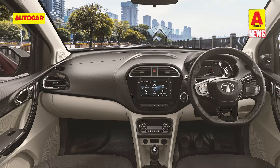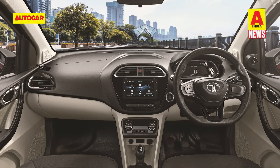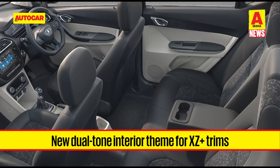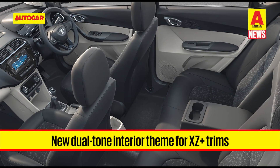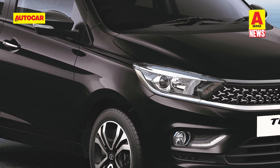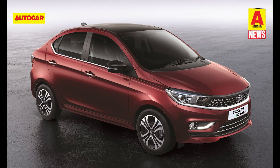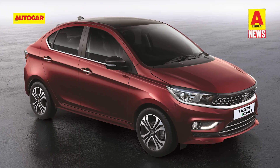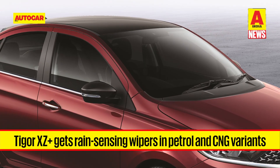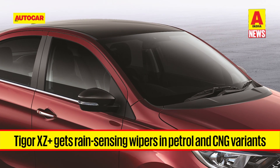Tata Motors has also added more features to the XZ Plus trims of both the Tiago and Tigor in their petrol as well as CNG variants. The two cars now get a premium black and beige interior in the top-spec XZ Plus trim, with the introduction of projector headlamps with LED DRLs in the Tiago XZ Plus. A new Midnight Plum paint shade has been introduced on the top-end Tiago, while the Tigor XZ Plus trims get a new Magnetic Red colour option. The top-end Tigor also gets rain-sensing wipers, automatic headlamps, and a dual-tone roof option.